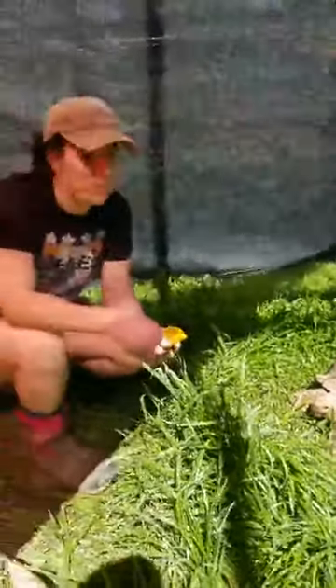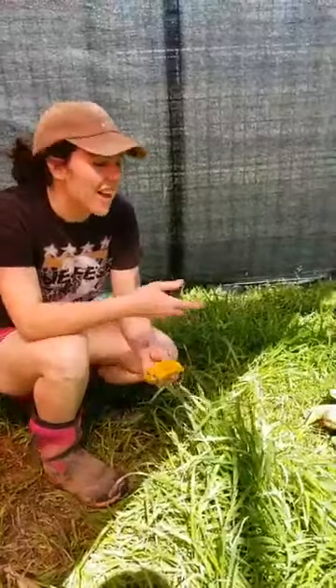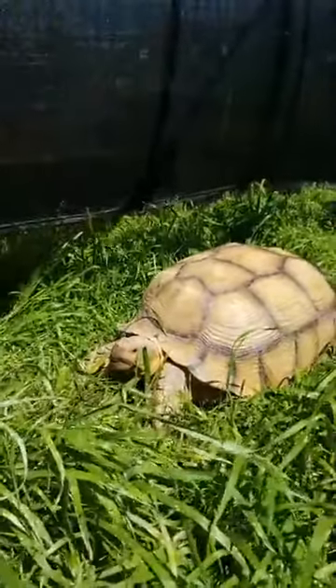Hi everyone, my name is Bridget and I'm the Director of Animal Care out here at Sharkarosa. Today we're going to be talking about Tex. He is our sulcata tortoise. These guys are also called African spurred tortoises.